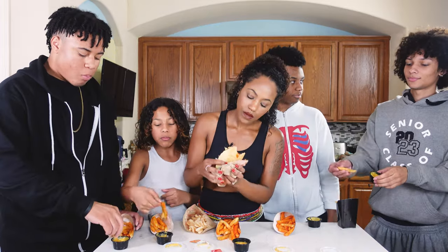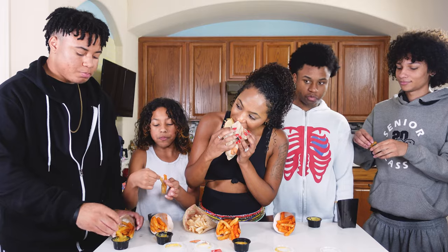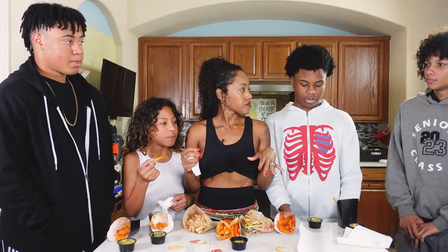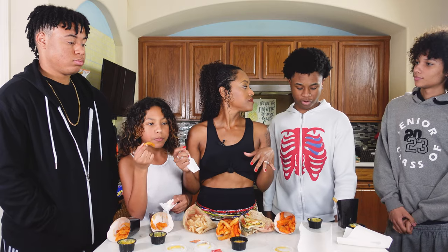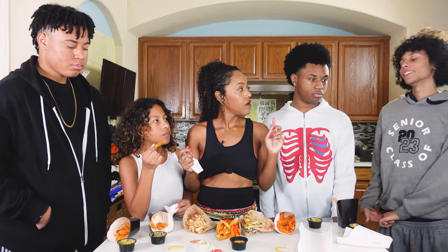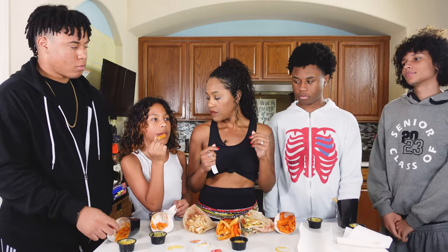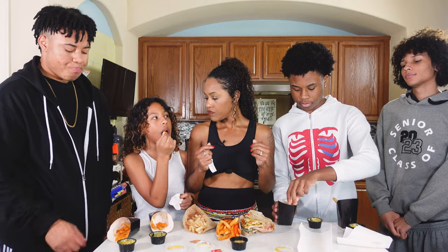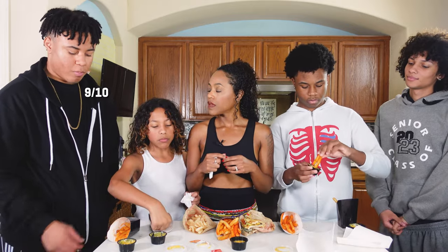They're not even talking — it must be good. How do y'all feel about it? I'm going to give it a 7.5 out of 10. An 8 out of 10? Cool, 8. I give it an 8 — it's still a tiny bit bland but it's still good. I give it a 9 out of 10.